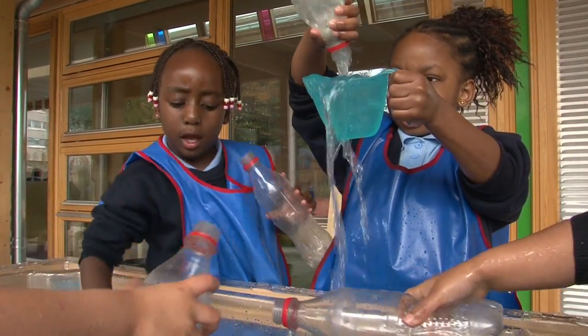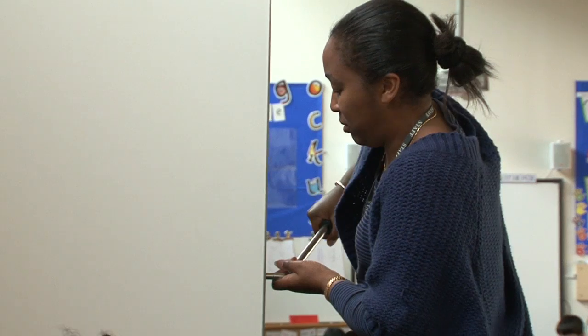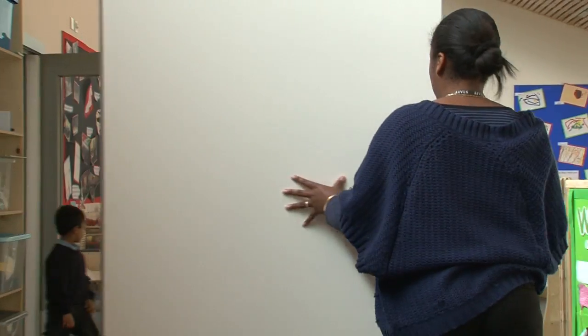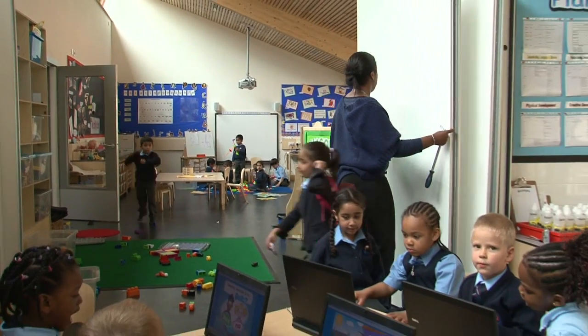Working in reception, it's great because we can bring the learning environment outside with no trouble now — we've got the sliding doors that you can just slide open. We could create two classes into one because we've got the sliding doors within the classroom, so you can have that privacy, but then you can have 60 children all in one area as well.